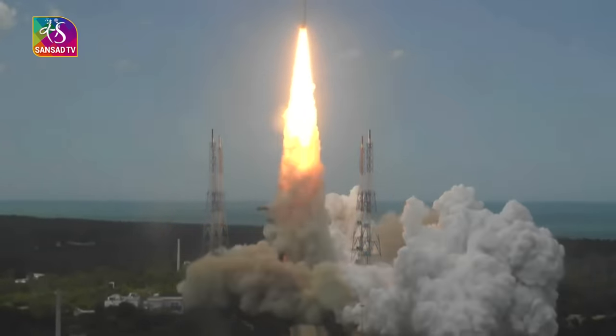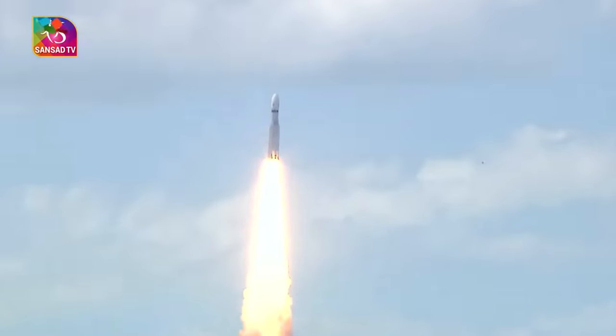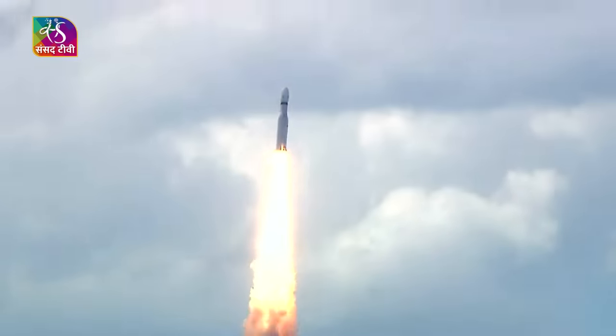Liftoff! Normal P1 tracking. Here we have a majestic liftoff of LVM3-M4 rocket carrying India's prestigious Chandrayaan-3 spacecraft.